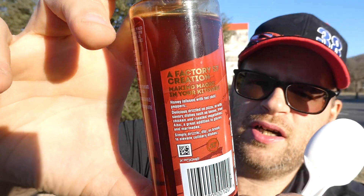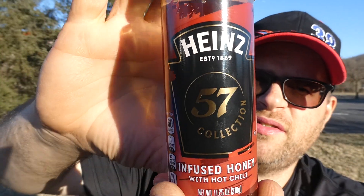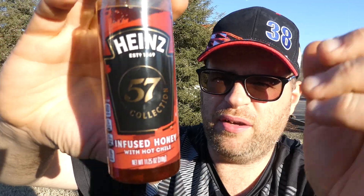Hot chili infused honey from the Heinz 57 collection. Sorry for the way the sun is right now. It's not bad, but I wouldn't buy it again — it's just not hot. Somebody needs to make something hot. I know it's mass produced and they try to market it to everybody, but you need to make something for the chili community, because we want something hot. I think I'm just going to end up making my own stuff, because nobody else can make it hot — maybe I have to.